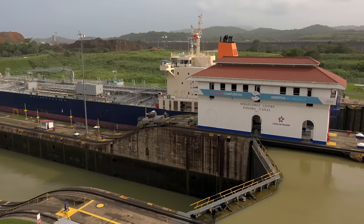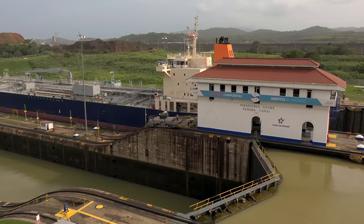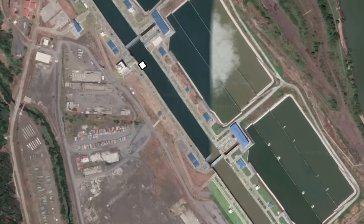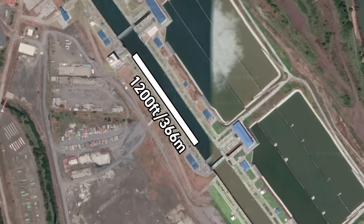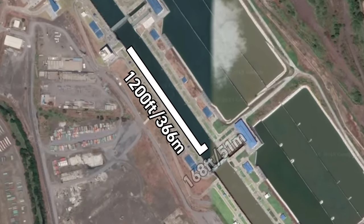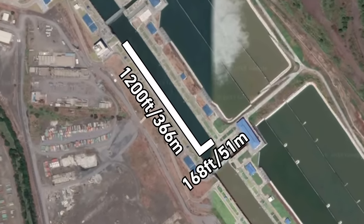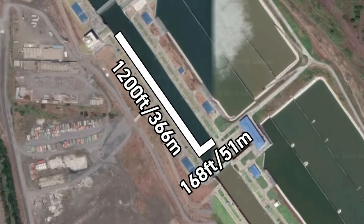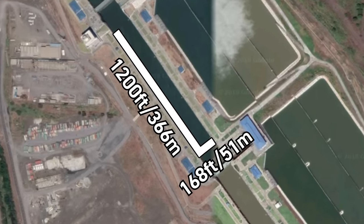Believe it or not, it is these three locks exclusively that limit what size a large portion of the world's container ship fleet can be. A ship has to be under 1,200 feet or 366 meters long and 168 feet or 51 meters wide to be accepted in the Panama Canal, and so a huge proportion of the world's ships are built to be exactly this size.